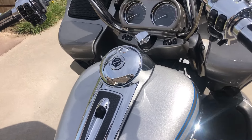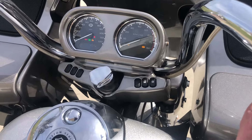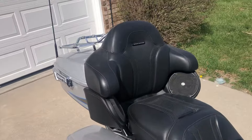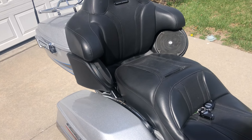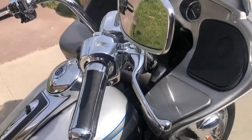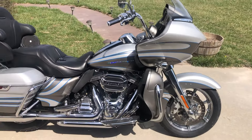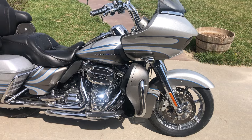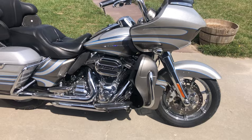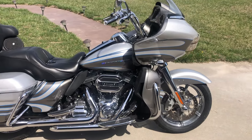It has keyless start, so all you have to do if you have the key fob with you is hit the run-stop. Sounds great, huh? I love the way this bike sounds — it's an absolute screamer. One feature I forgot to mention: the security system has a siren on it, so if somebody is messing with your bike it's going to start screaming at them and draw a lot of attention to help keep your bike safe.